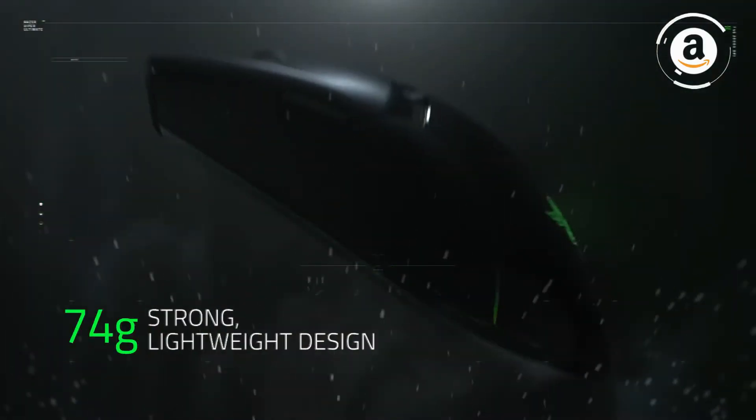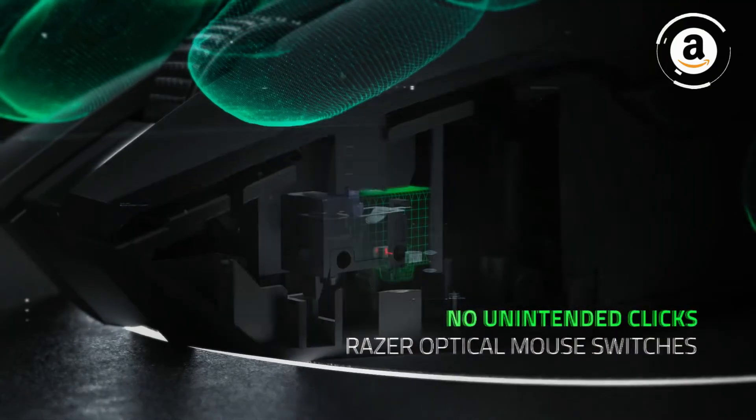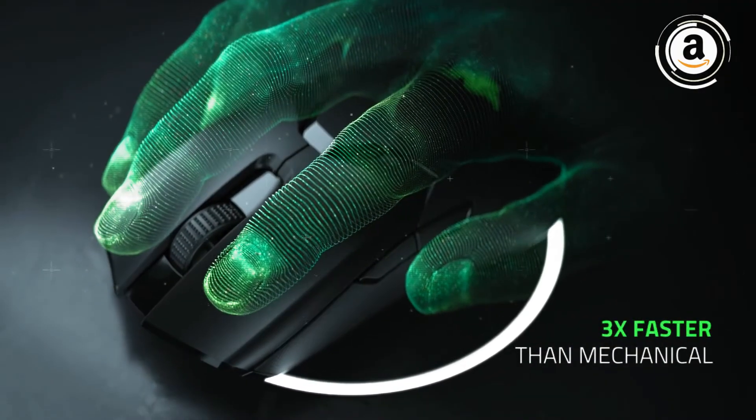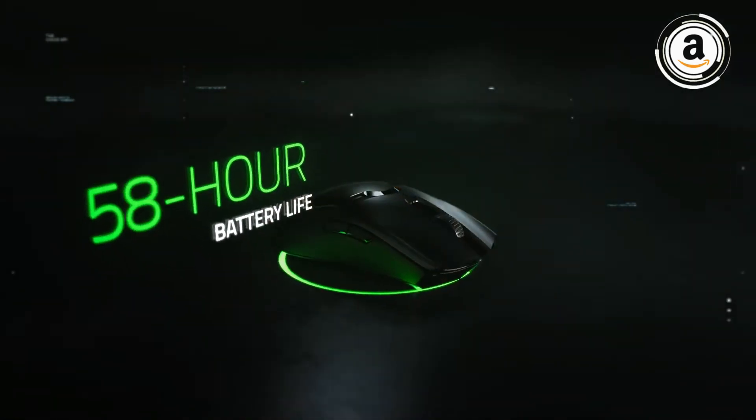With a low back and rather short body, its smaller size lends itself well to a fingertip grip, but small and medium sized hands will also find it comfortable with a palm or claw grip. It also comes with a unique charging station that acts as a receiver and range extender for better performance.